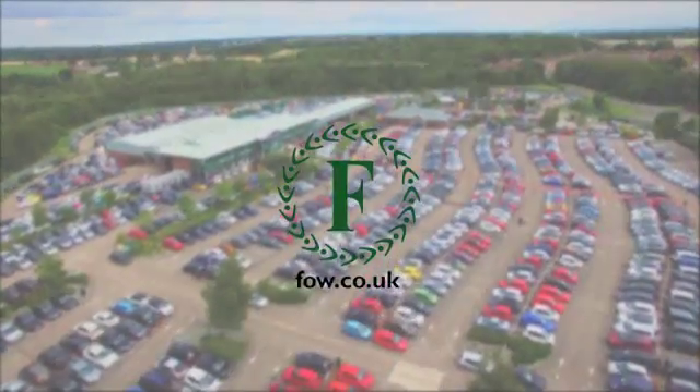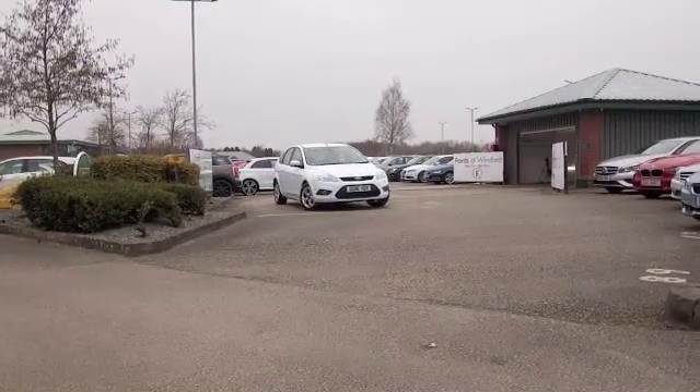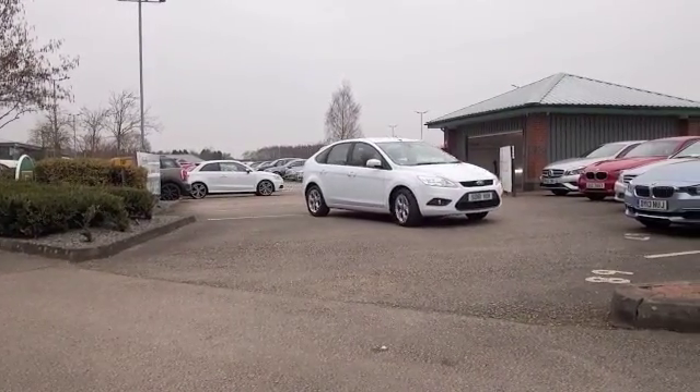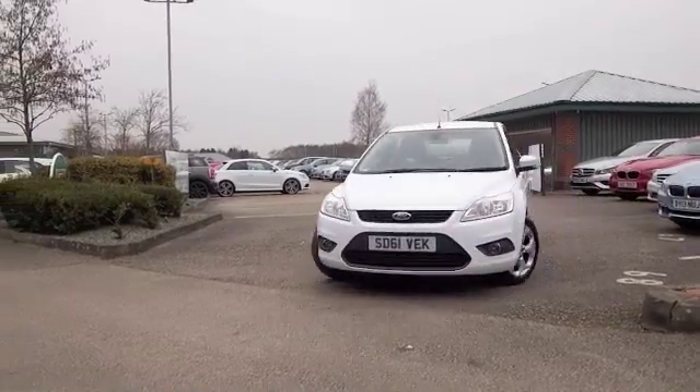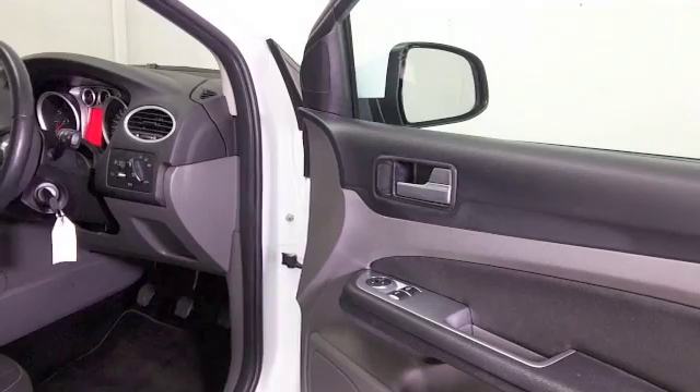Here's a Ford Focus — what a great car, and I think you'll enjoy driving this one with its 1.6 petrol engine. Looking smart with these alloys as well. This is from 2011 and we've got a great spec, including satellite navigation.